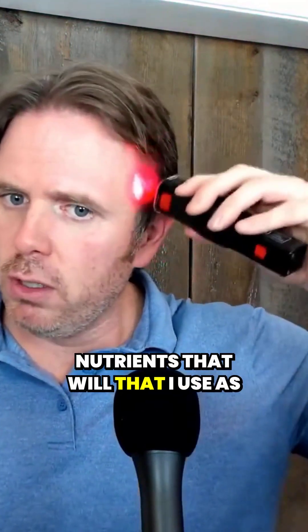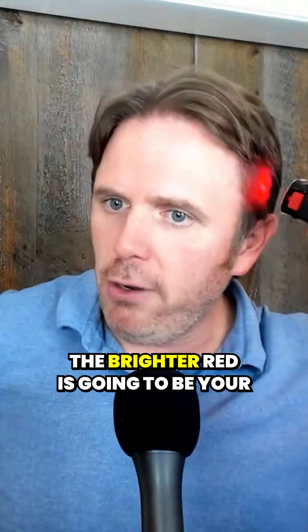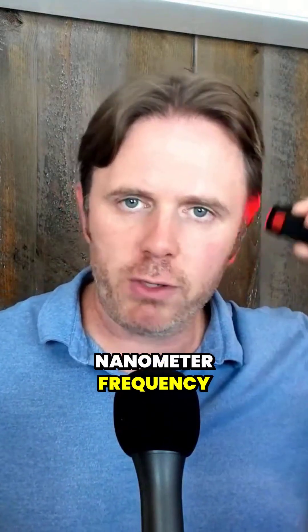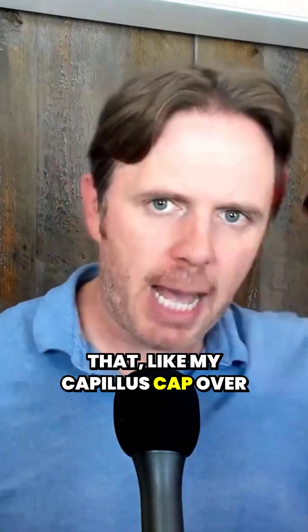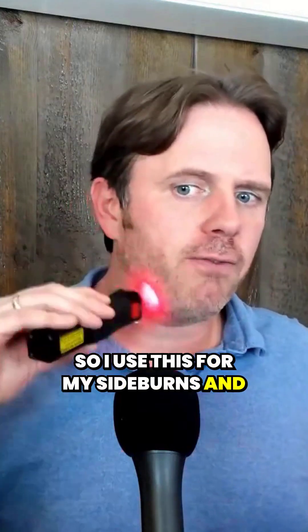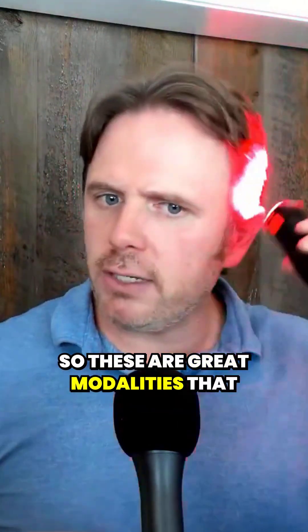I'll talk about some of the nutrients that I use as well in just a minute. This is a cool strategy — this is infrared right now, going a little bit deeper. The brighter red is going to be your regular red. That mid-600 nanometer frequency, and infrared is in about the mid-800. My Capillus cap over there is wonderful — I use that daily, that's more for hair growth, but it doesn't quite get the sideburns, so I use this for my sideburns and facial hair. The brighter red is a 615 nanometer frequency. These are great modalities that you can use.